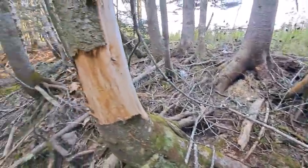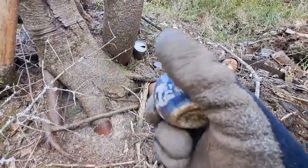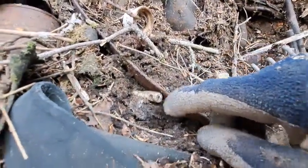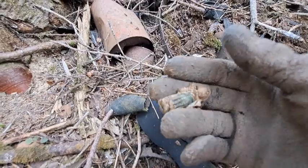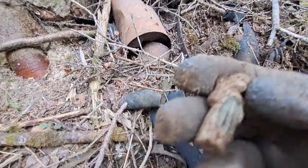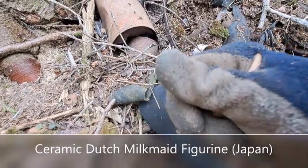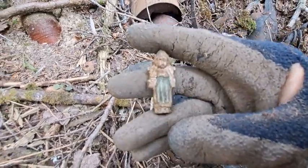Getting some interesting finds out of here. This little cup just came out — unfortunately the handle's broken off it, would have been nice. We've got something else right here — look at that, I think it's porcelain, a little figurine. It says 'Japan' on the back of it. Neat — looks old.